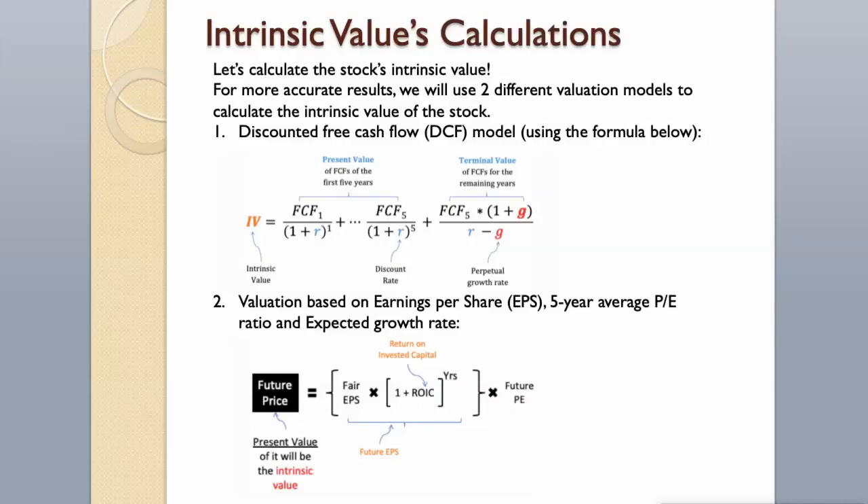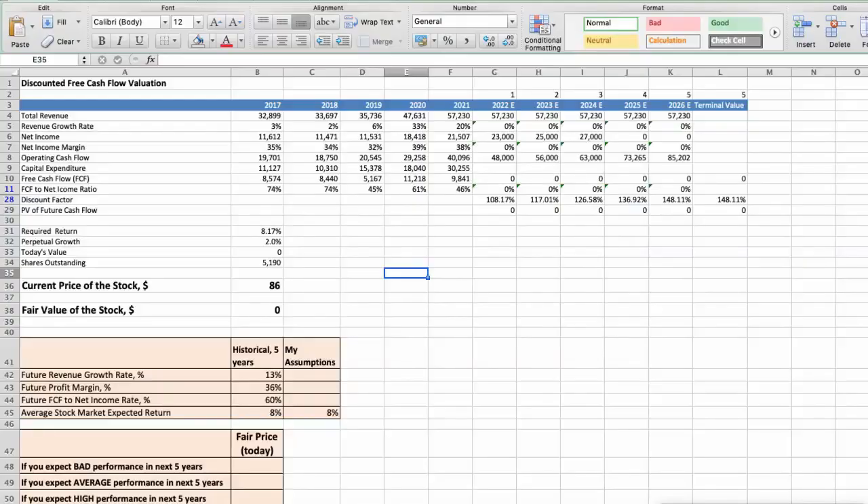For more accurate results, we will use two different valuation models: a Discounted Free Cash Flow model and a valuation based on earnings per share, 5-year average P/E ratio, and expected growth rate. This spreadsheet contains financial data for the stock valuation. The average revenue growth rate has been around 13% per year for the last 5 years. The average profit margin has been around 36% per year, and the average free cash flow to net income rate has been around 60% per year for the last 5 years. We expect an 8% per year average stock market return.